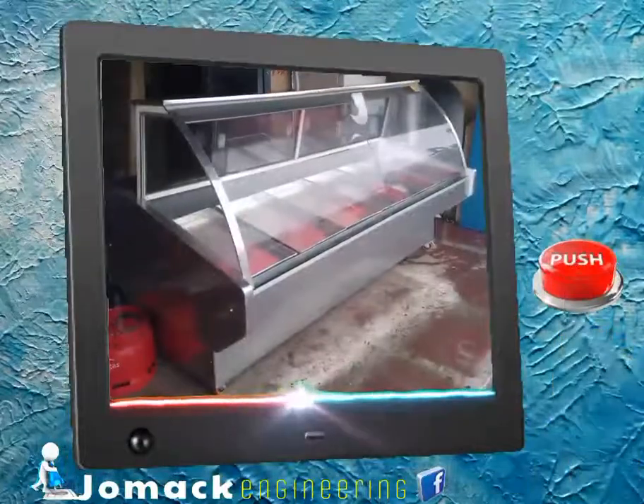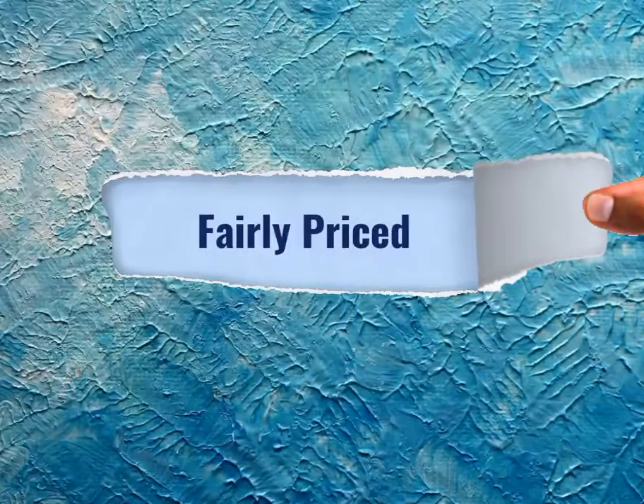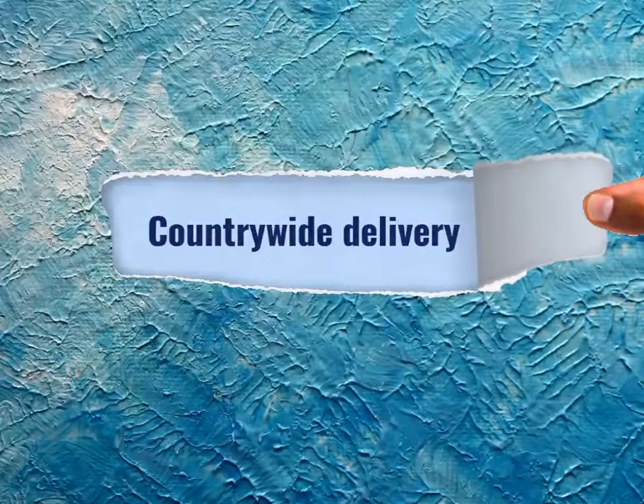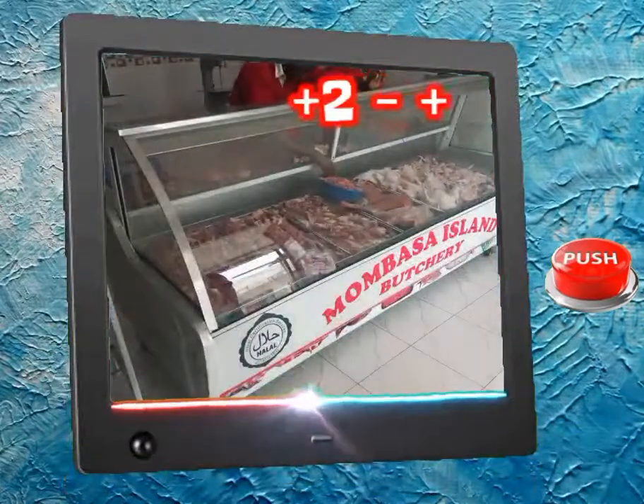We fabricate using either imported stainless steel or aluminium. We do top quality counters, same as imported. We are fairly priced, and best of all, we do countrywide delivery. Our chillers manage temperatures of between plus 2 and plus 8.